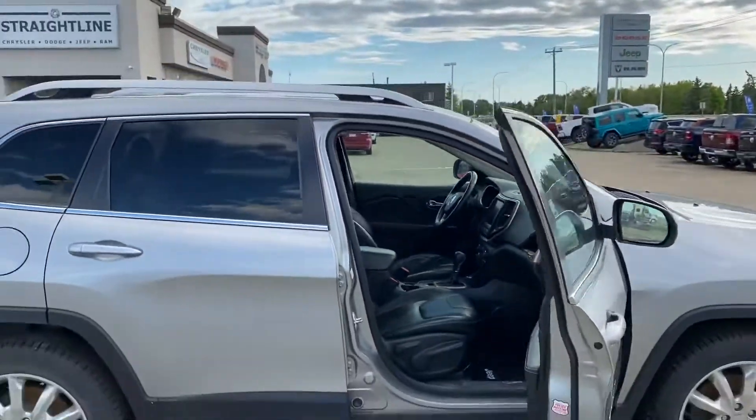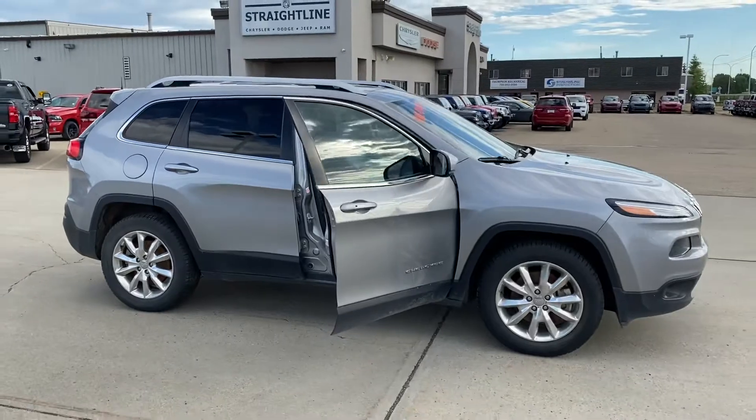Come on down to Straight Line, come check it out, give us a call guys. This is Ty at Straight Line Chrysler — I'll see you all soon.